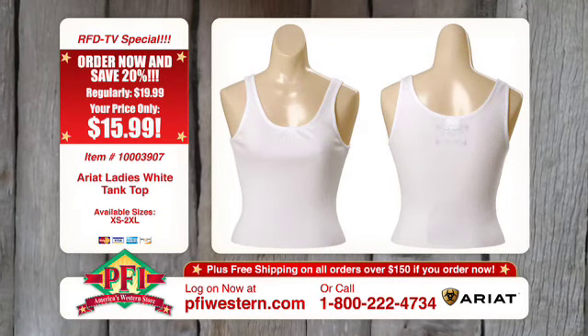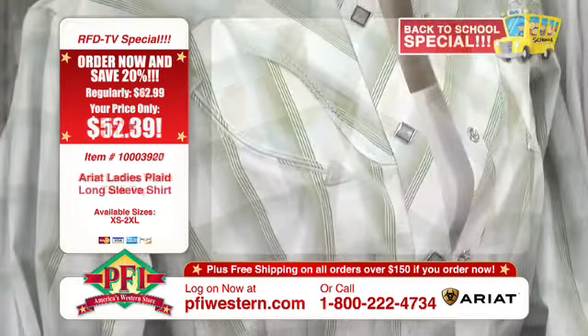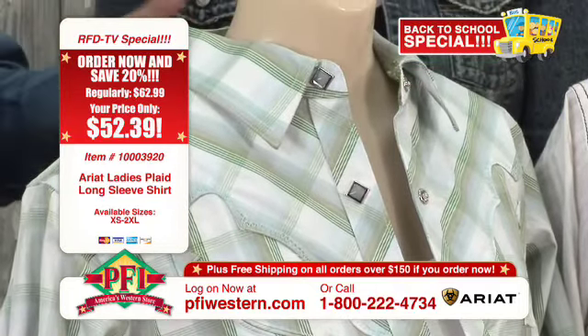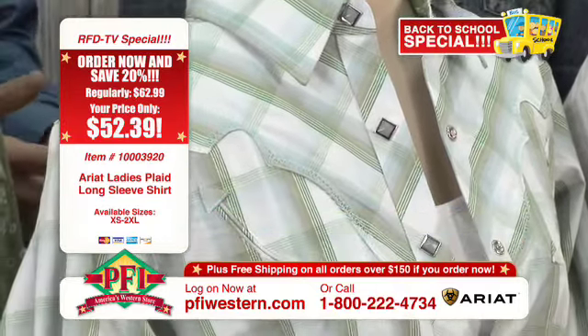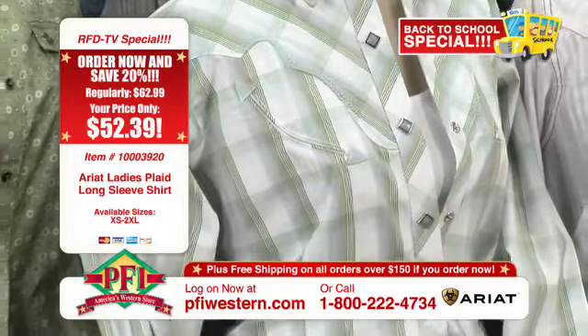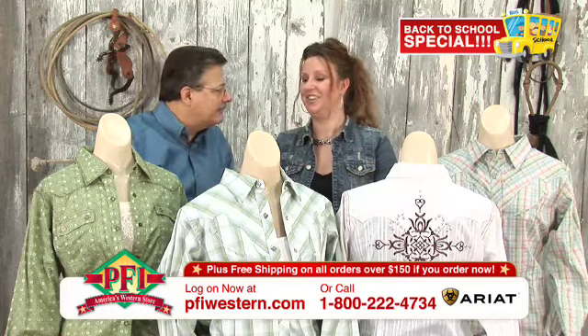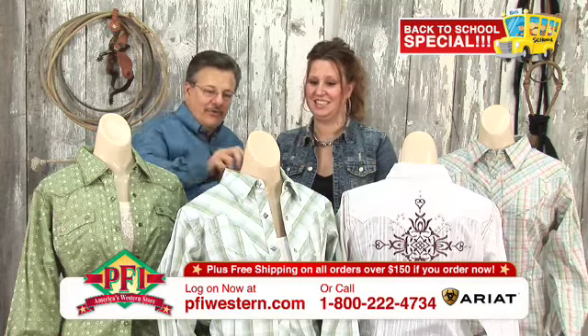The second feature is what we call MMT - Moisture Movement Technology. On those hot days, it whisks perspiration up to the top layer and it dissipates. So in a nutshell, you're cooler and you're drier. That shirt has all the technical merits.